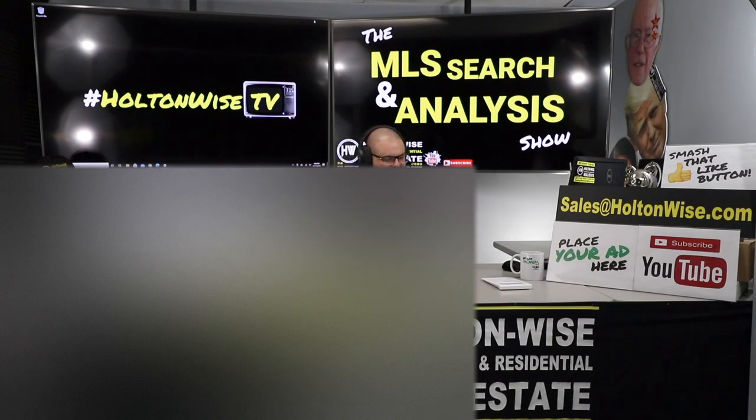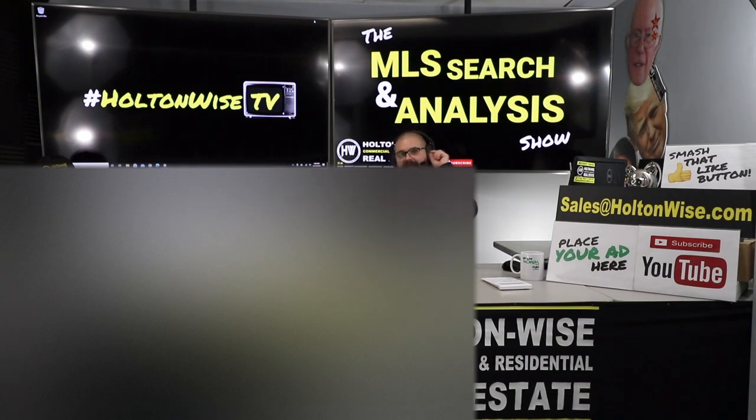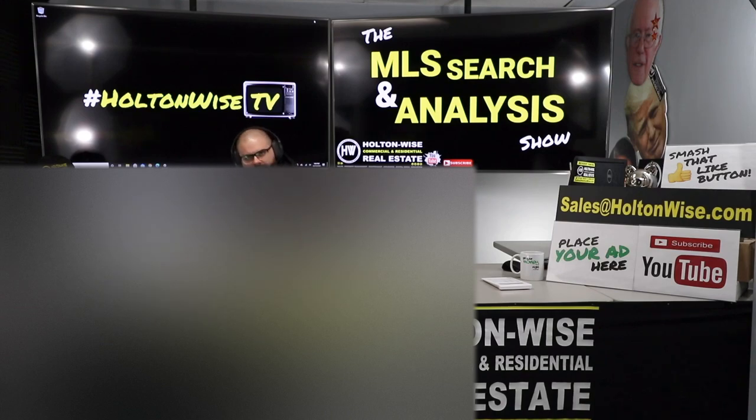Today I am working with my man Jay, repeat client of ours. If you want to work with me and my team in the same way Jay is doing, you can send us an email — sales at holtonwise.com — give us your phone number, my team will give you a call and explain the process to you, or you can click the show notes below for more information.